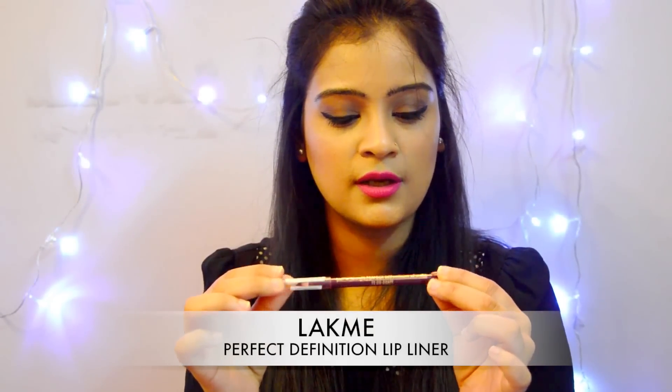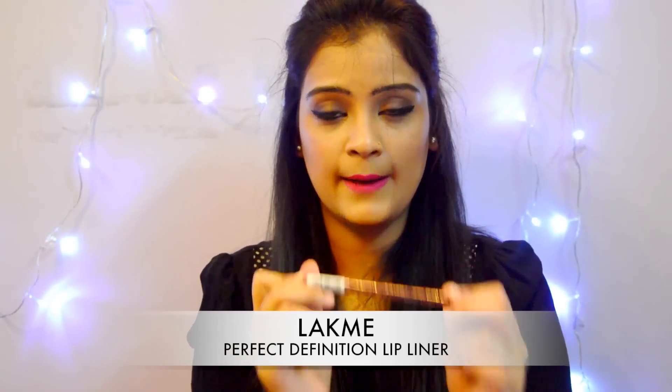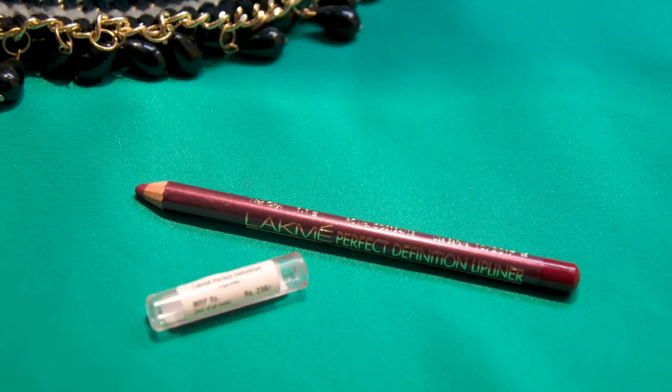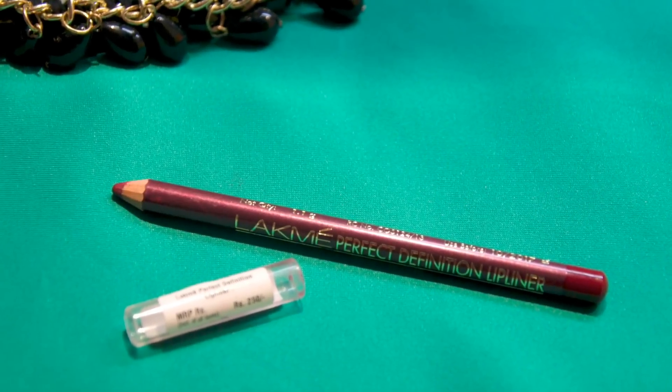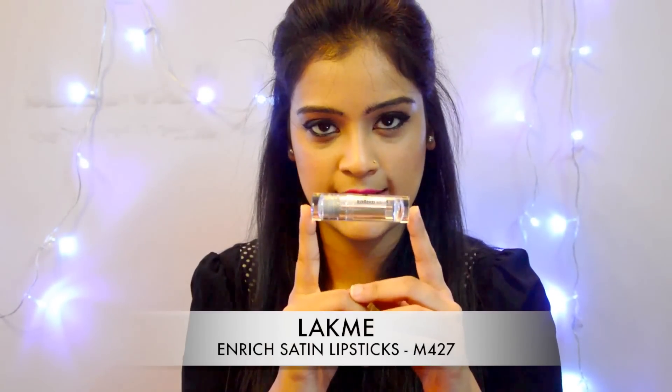Next is this Lakme Perfect Definition Lip Liner in the shade Grape. I got it for two reasons: first, it's super affordable at only 250 rupees, and lip liners are very smooth — you can use it not just for outlining lips but as a full lip color. Second, I recently got two lipsticks in a similar grape shade, so I needed a matching lip liner to outline my lips before applying them.